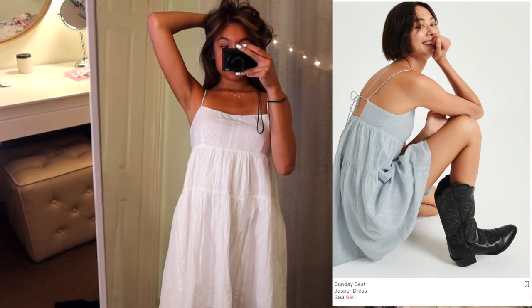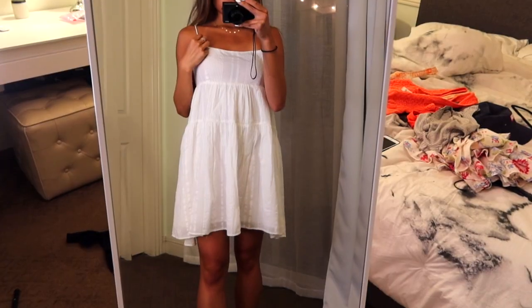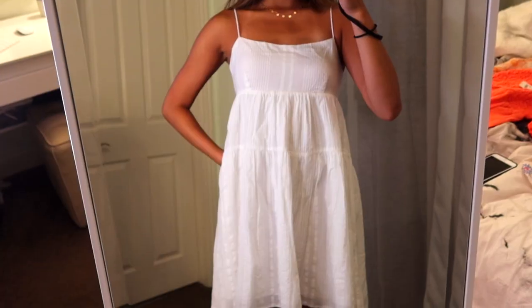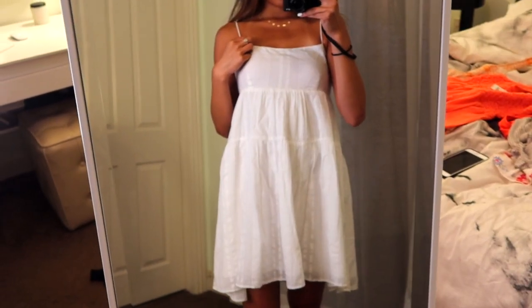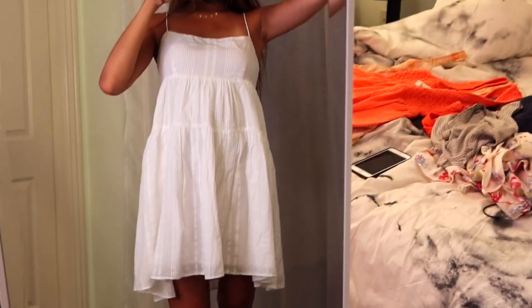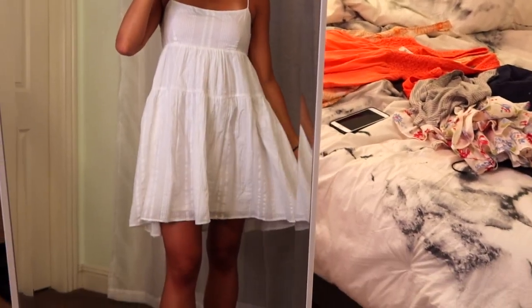The next dress is from Aritzia. I wore this for my senior awards night — it's a white dress with spaghetti straps and it is amazing. This dress is so classy. The length is just the perfect amount and I really like the back; it laces up a bit. It's an extra small too, so just know this dress runs a little bit big, but I really like the elegance of it.